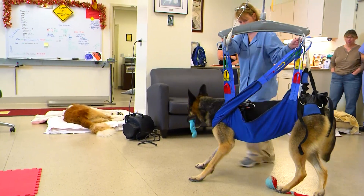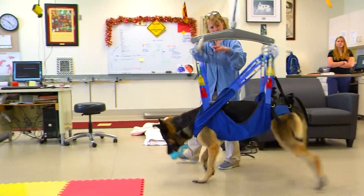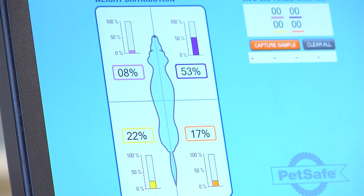We are a really special university and a special facility here because we offer state-of-the-art techniques that can benefit all animals, and there are very few facilities that have all of the advanced equipment that we have.